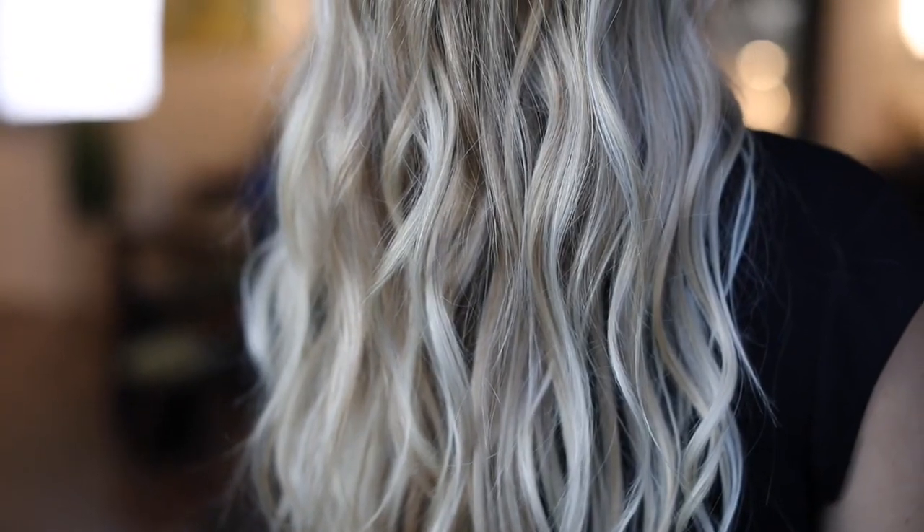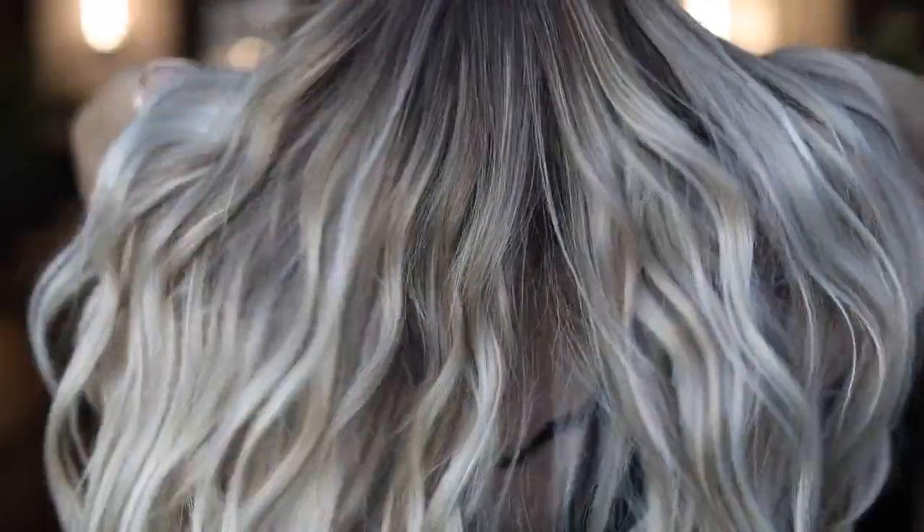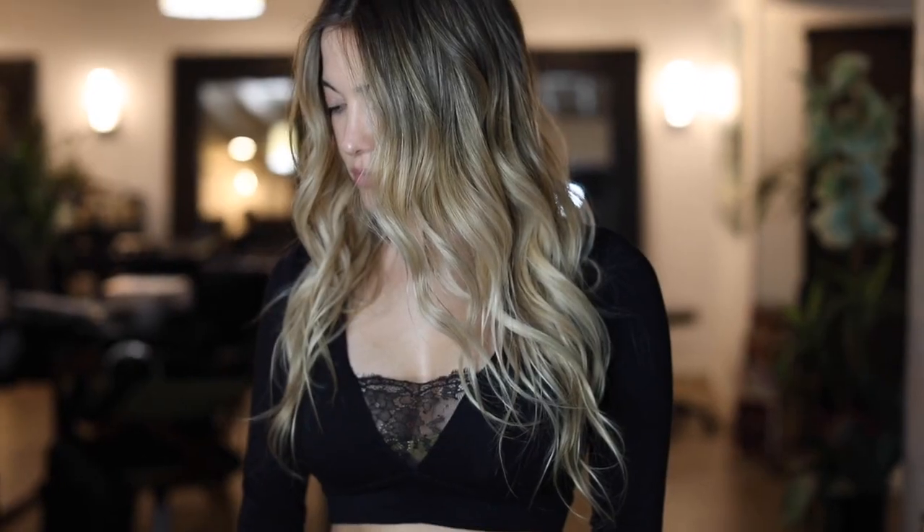BalayageOnline.com — the best in balayage training at the click of a button. Get ready. Good luck!